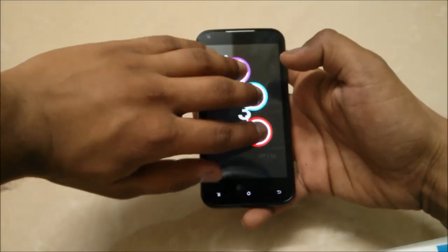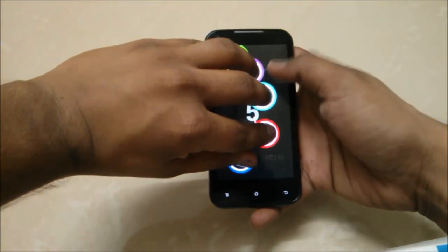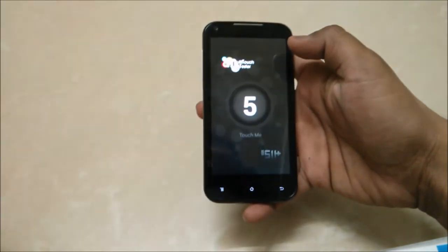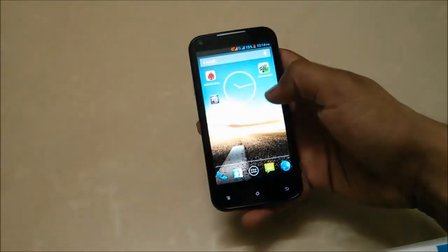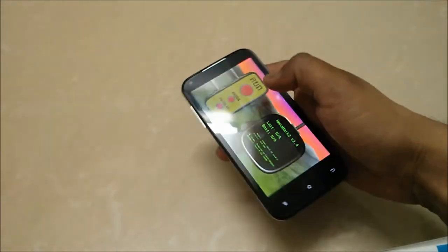Now let's have a look at the multi-touch test — you have 1, 2, 3, 4, 5 — yes, you have 5 multi-touch points on this phone.